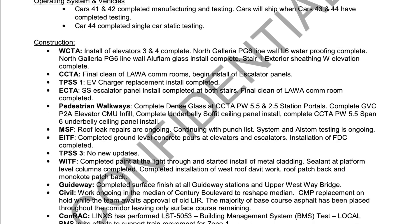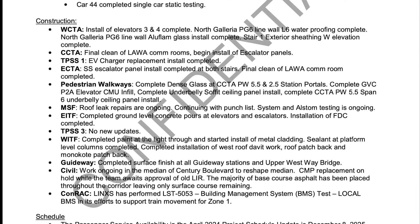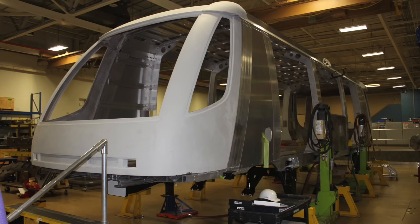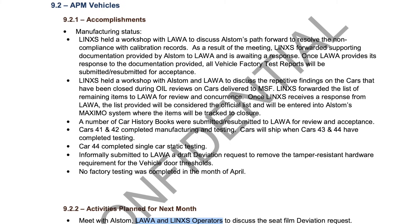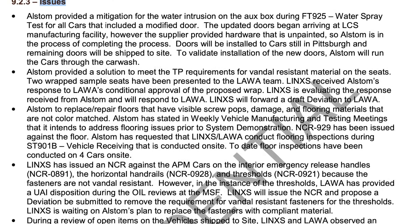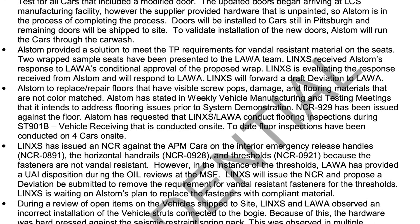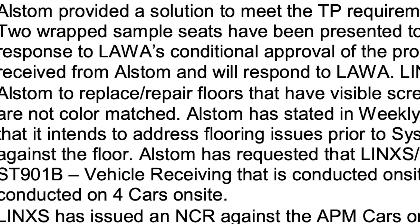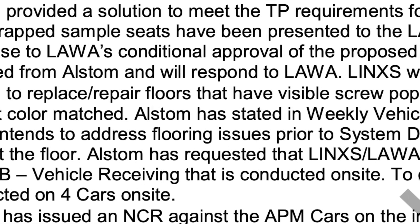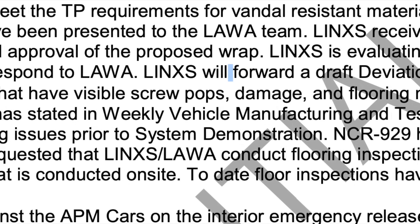Some of the delays I've been reading about in previous reports concern the Alstom cars being built out of Pittsburgh. They had some supply chain issues for parts, as well as problems with the doors leaking water during testing, so they were troubleshooting that. They have 44 cars that they have to test individually. Pretty interesting reading these reports — Alstom trying to find requirements for vandal-resistant material on the seats, things like that.